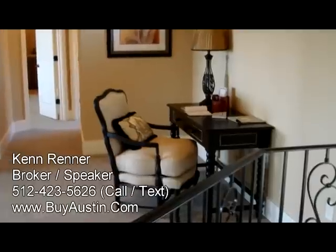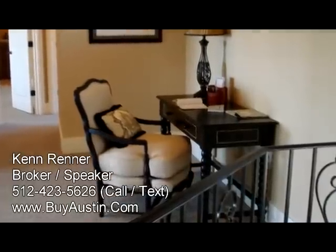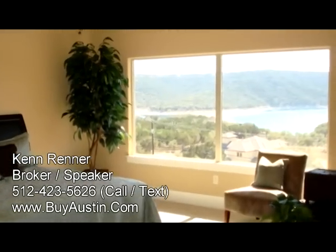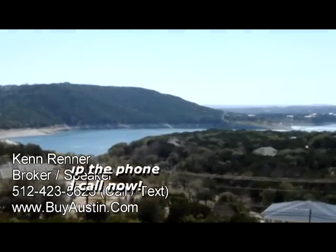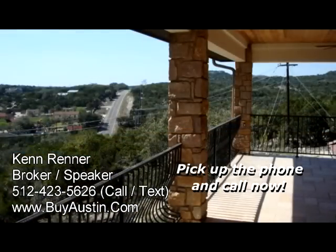At the top of the stairs you'll notice a large work area or sitting area. The upstairs has a second master bedroom that enjoys extreme views of Lake Travis, plus access to the upstairs outdoor living area.